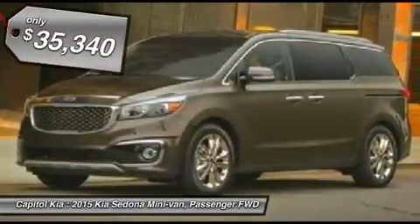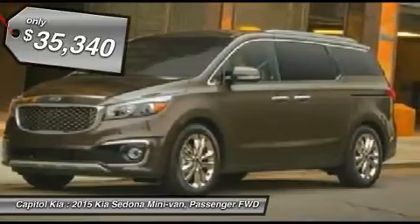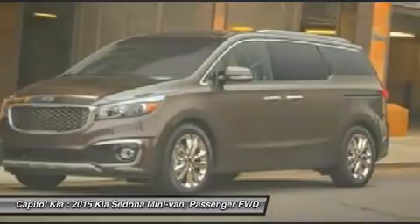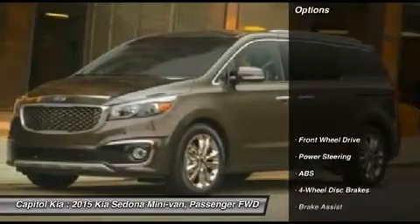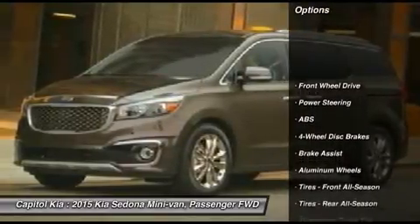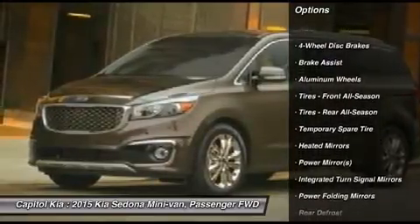X Premium Plus Package, Heated Rear Seats, Power Passenger Seat, Heated Front Seats, Blind Spot Monitor, Driver Adjustable Lumbar, Carpeted Floor Mats. Note: for third-party subscriptions or services, please contact the dealer for more information.